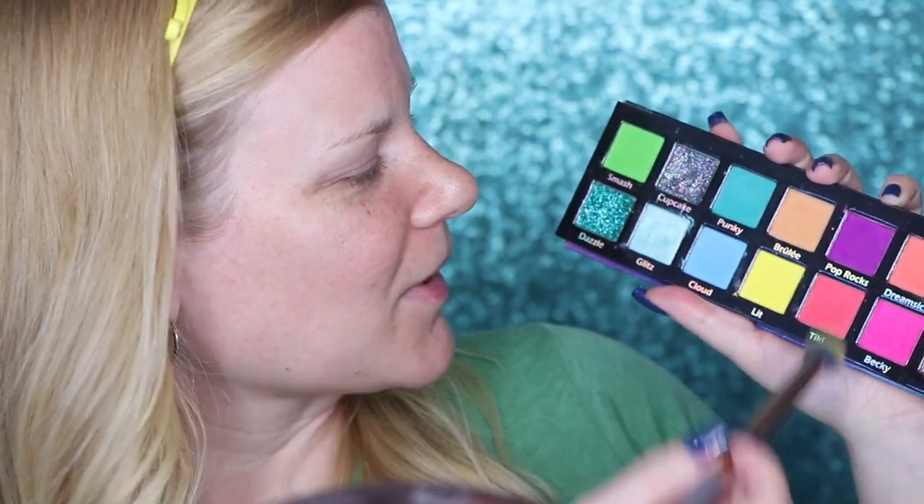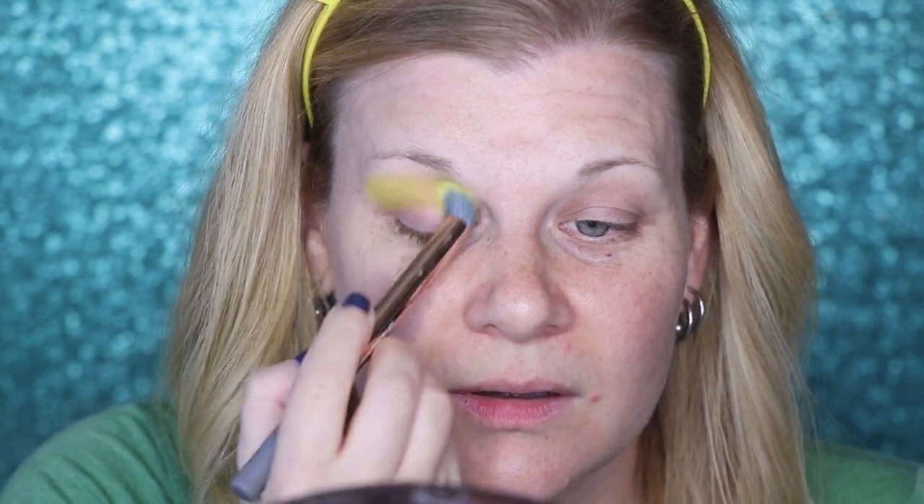Once again I've forgotten to clean my brushes, so I'm trying to use the least dirty ones I have. I'm going to start with the shade 'Lit' and put that through the crease. Yellow through the crease frightens me, but I saw a friend do it several years ago to blend out a green, and I couldn't believe how well it worked. To me it's just too bright for the crease, but somehow it works with green.